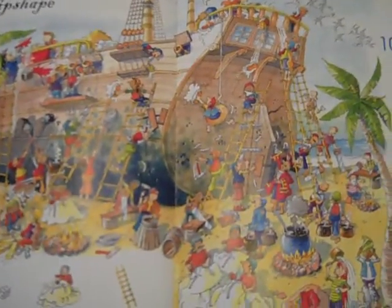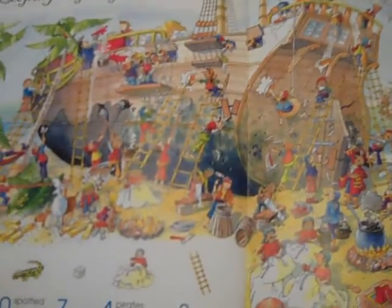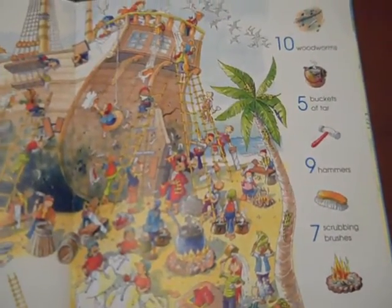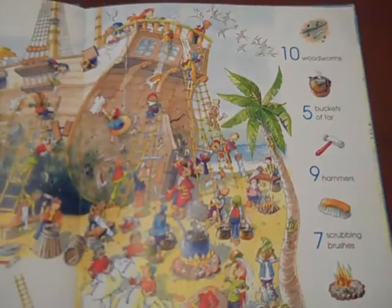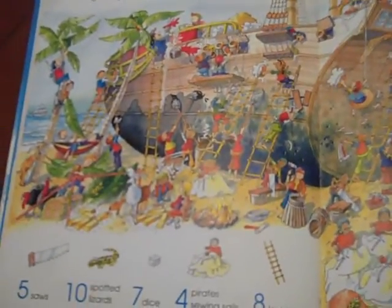Each picture depicts different things from a pirate's life that are pretty fun. Your child doesn't necessarily have to read to do this book — they can see the picture, for example 10 spotted lizards, and just look for the lizards in the bigger picture. This has helped my four-year-old a lot in his counting skills and number recognition skills, as well as being able to look at a big picture and filter it to find specific things, which is a great pre-reading skill.